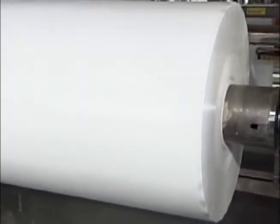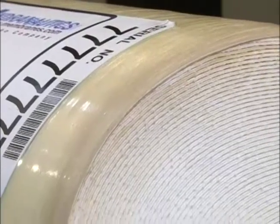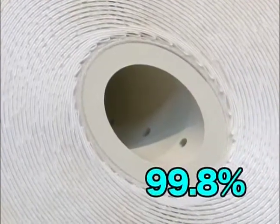Japanese companies are now producing membranes so fine they can block 99.8% of all viruses, chemicals, and organisms. Able to filter even ions, this Japanese technology leads the world.